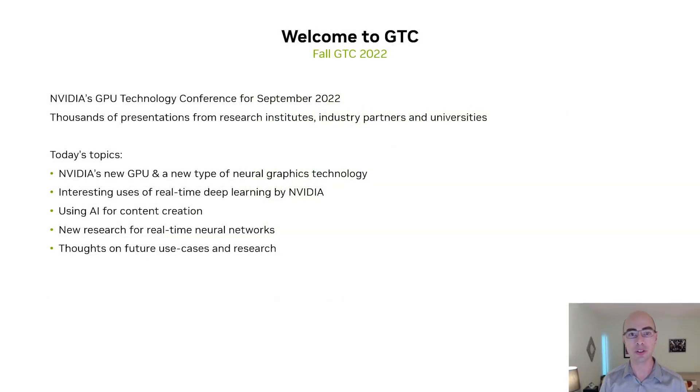Hello and welcome to GTC for Fall of 2022. My name is Andrew Edelston and today we're going to be talking about real-time neural networks, neural graphics, and also some of the amazing announcements, both on the hardware and the software side, that have happened over the last 12 months and indeed over the last few hours.